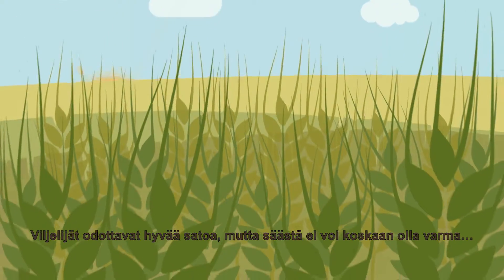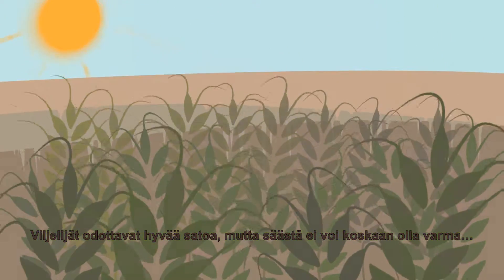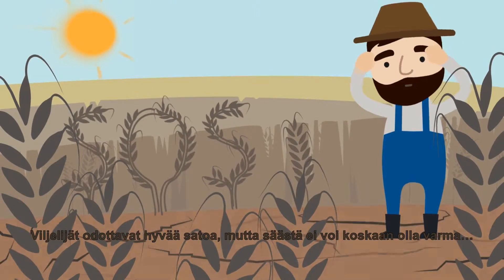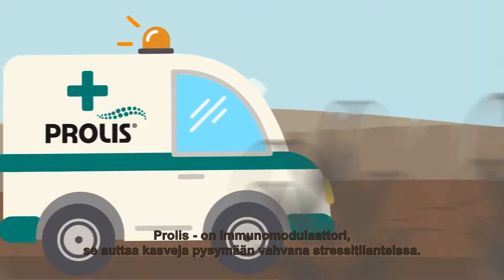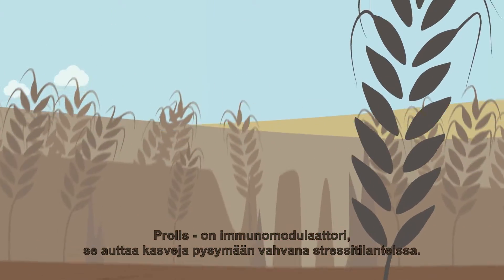Farmers expect a good harvest, but because of the weather, you can never be sure. Corollis is an immune modulator helping plants to remain strong even in stressful situations.